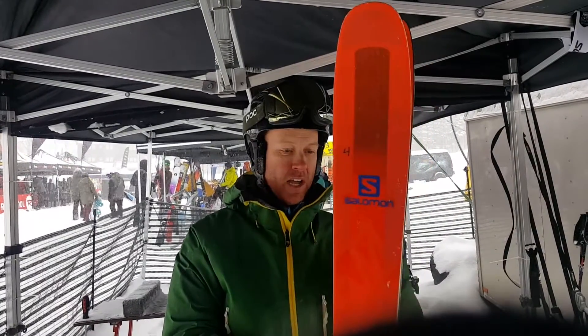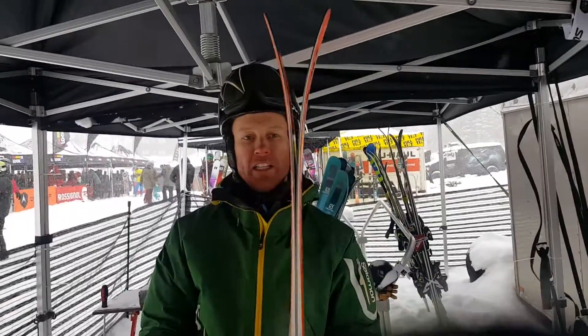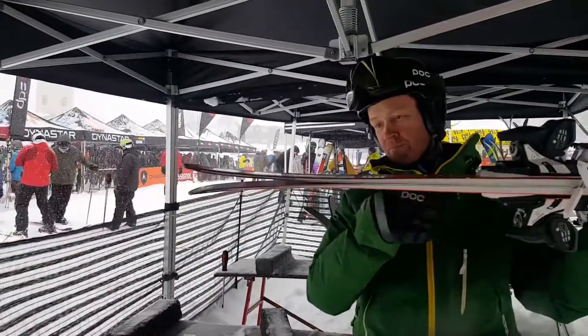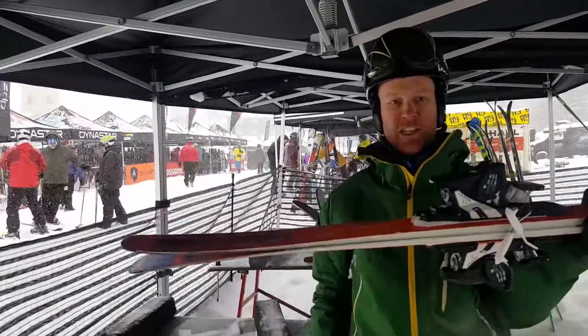At the store, we carry the 106, the 99, and the 92. This ski has got a pretty generous rocker profile in the tip, 106mm underfoot. And then the tail, we've got a slight little rise there to exit the turn, which puts it really nice in powder.